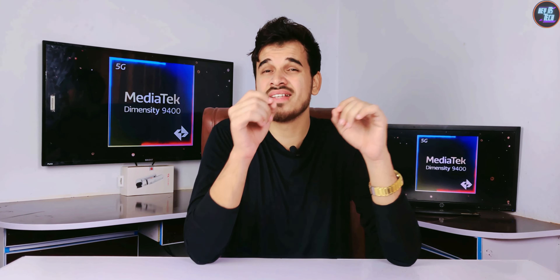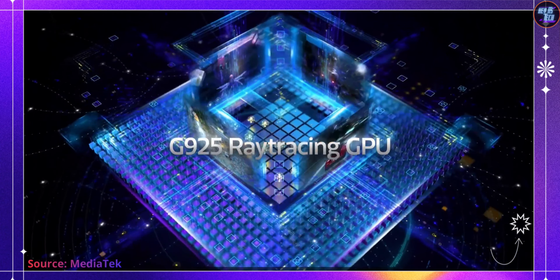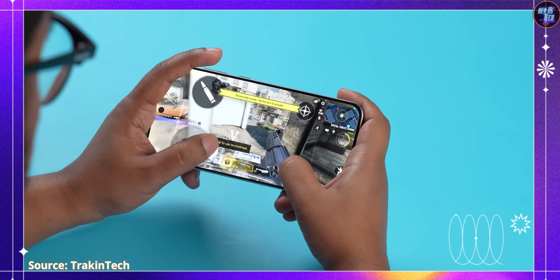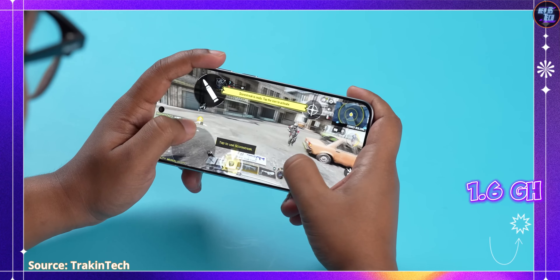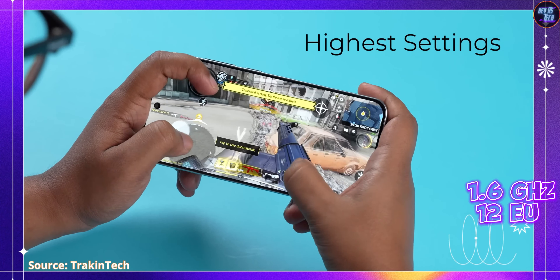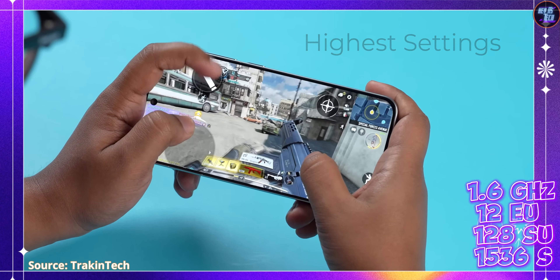The MediaTek Dimensity 9400 has the world's fastest GPU, featuring a 12-core Mali G925 Immortalis MP12 GPU from the Valhall 5th Gen architecture. This GPU operates at a frequency of 1612 MHz and includes 12 execution units, 128 shading units, and a total of 1536 shaders.